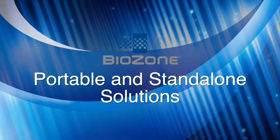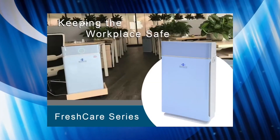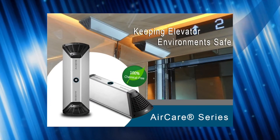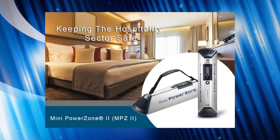Biozone portable and standalone solutions include the Fresh Care series, Air Care series, PR series, and the Mini Power Zone 2 (MPZ2).